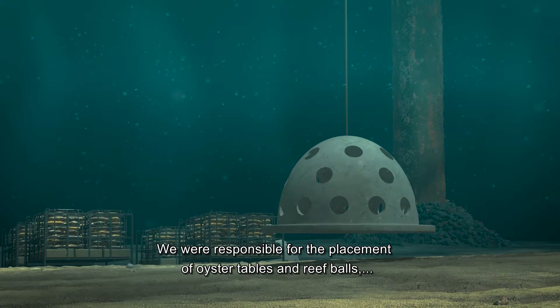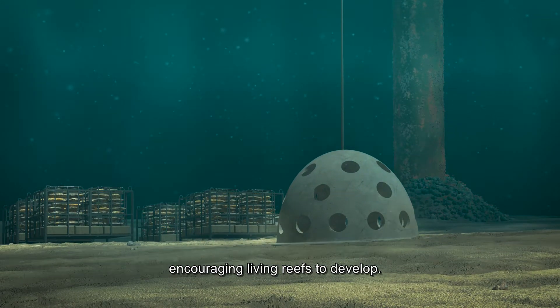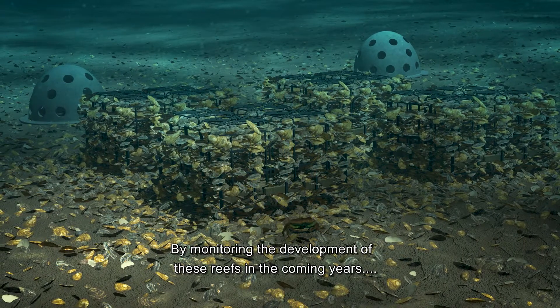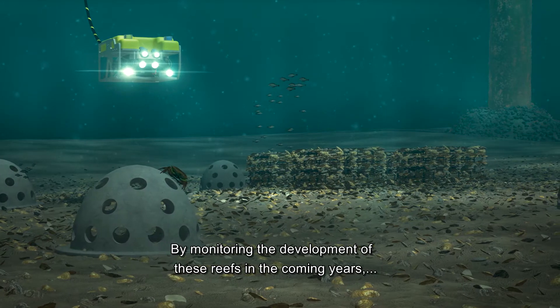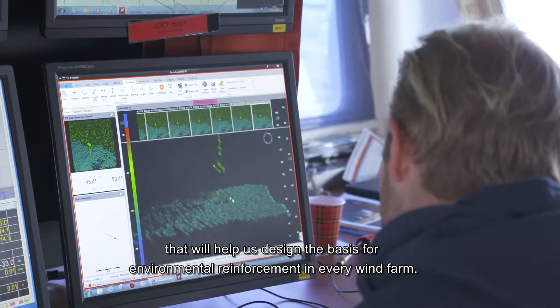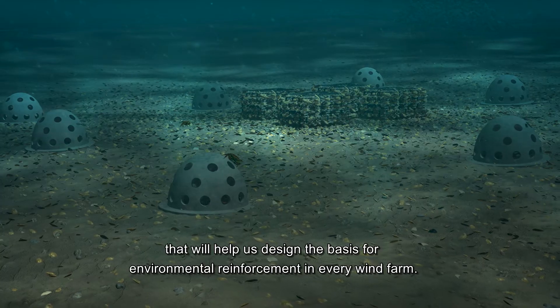We were responsible for the placement of oyster tables and reef balls, encouraging living reefs to develop. By monitoring the development of these reefs in the coming years, we gain the knowledge and experience that will help us design the basis for environmental reinforcement in every wind farm.